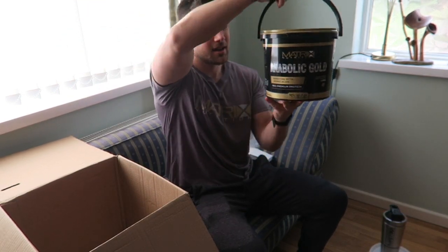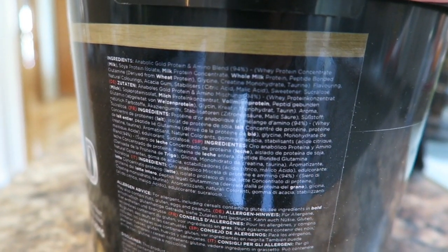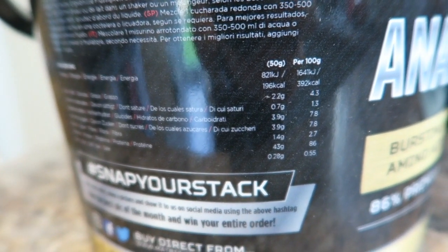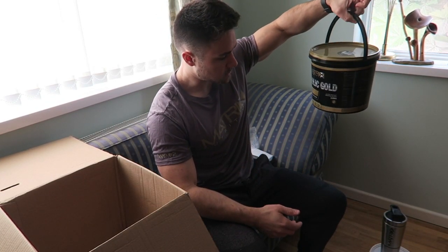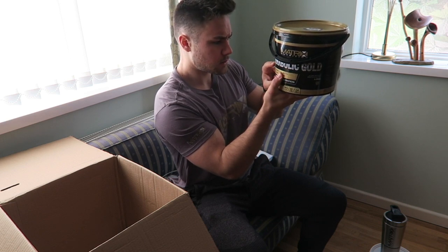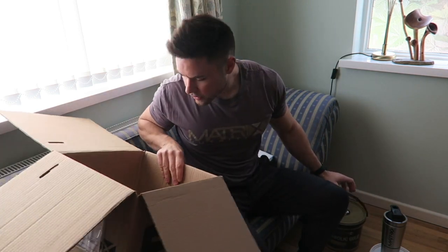For the main source of protein we've got the Anabolic Gold. Let's have a look at the ingredient panel — big panel, different languages. We have whey protein concentrate, soy protein, milk protein concentrate, milk protein peptides, glutamine, and creatine. Basically it's an all-in-one shake — you've got your glutamine, your creatine, and you don't have to worry about adding all those things separately. What are the macros? A 50 gram serving: 200 calories, 2 grams of fat, 3.9 grams of carbs, and 43 grams of protein. Decent again.